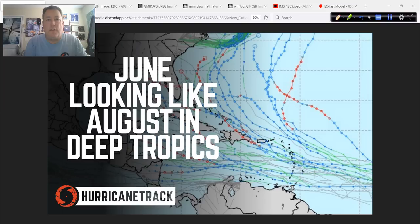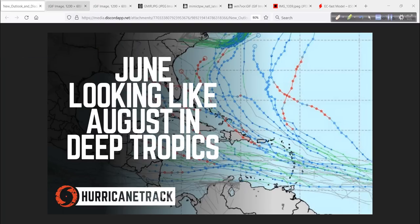Good afternoon. Mark from HurricaneTrack.com here. It's Wednesday the 22nd of June 2022, and you've tuned into the Hurricane Outlook and Discussion. Today, June is looking a lot like August out there. Look at that background map — that's what we would look at if it was August, all those tracks. I'll explain that and more in today's update. Let's get started.